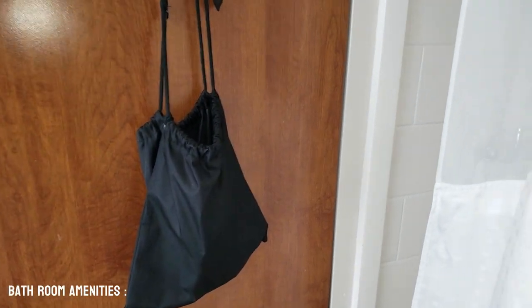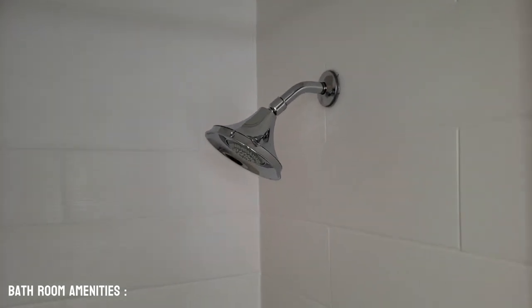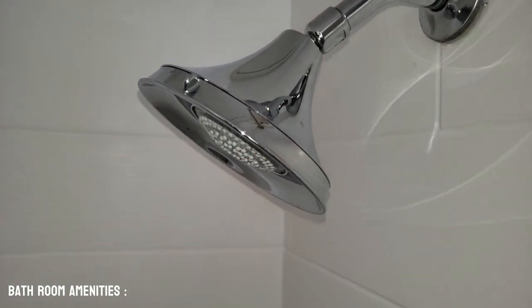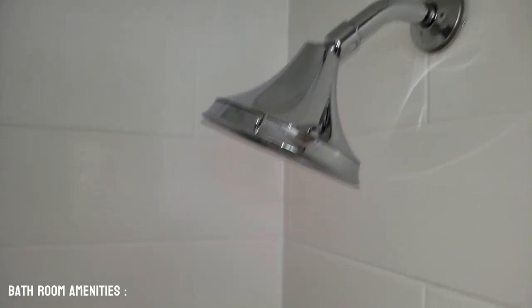Inside the shower, this bathroom is a little bit tight. Right here we have the hair dryer. We do have the shower bar that goes out, which gives you extra room in the shower. This shower head is probably about 5'6", so anybody who's over 5'8" is going to be ducking underneath this thing, which is kind of funny. There is a full-size bathtub if you want to go ahead and take a little soak.